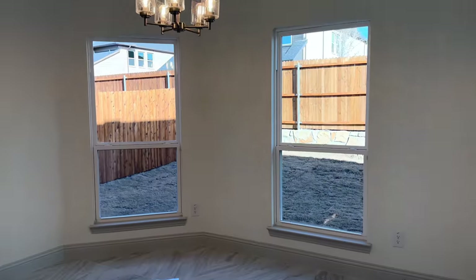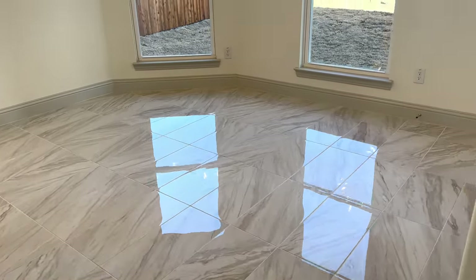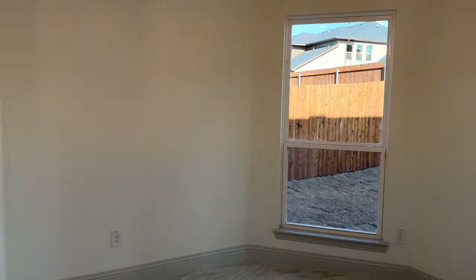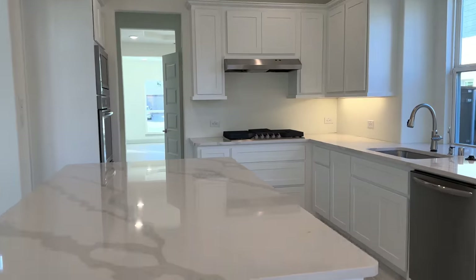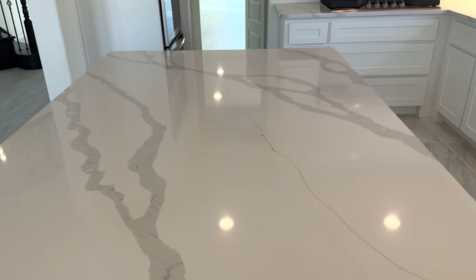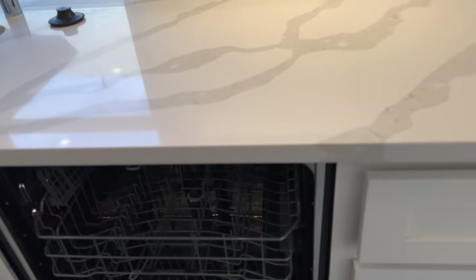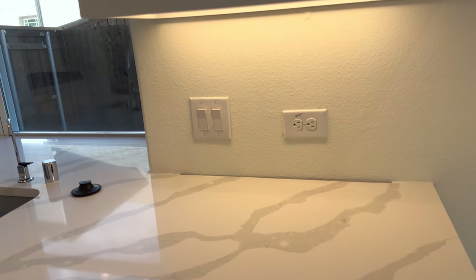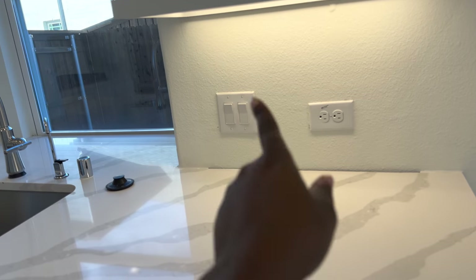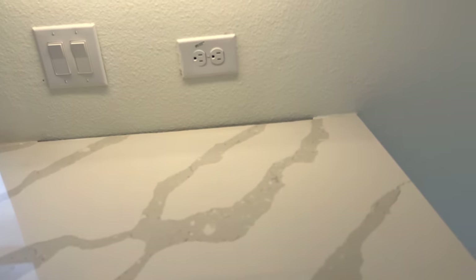This is the kitchen — and this is going to be our breakfast nook. I'm going to put a round marble table with four chairs here. That's where the refrigerator will go. Those are our cabinets — we have the kitchen island with marble. We have the dishwasher. The backsplash is left empty on purpose; we will do it ourselves. I want the backsplash to match the countertop — the same marble look.